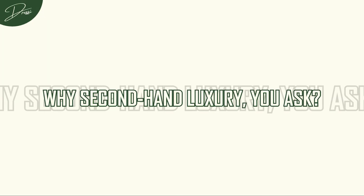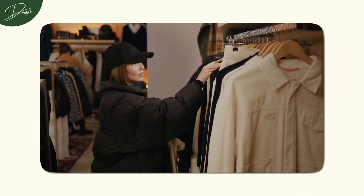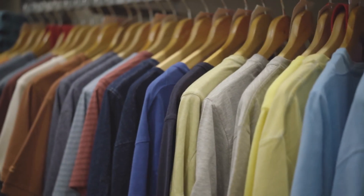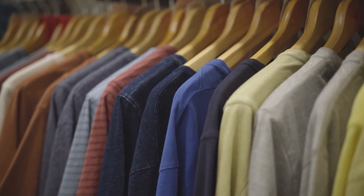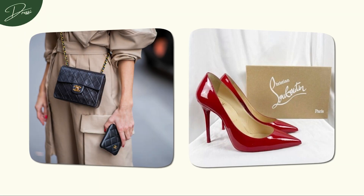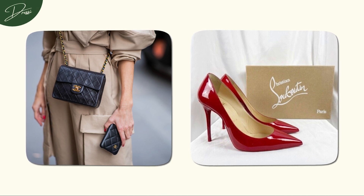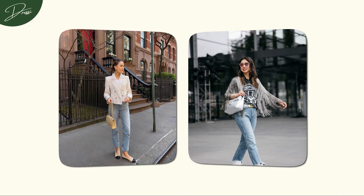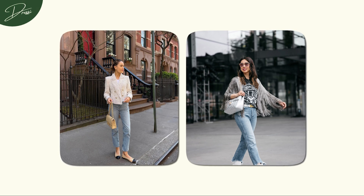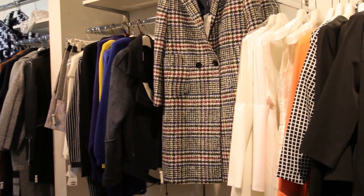Why second-hand luxury? Well, it's not just about the brand — it's about the craftsmanship and the story behind each piece. Plus, by giving these treasures a second life, you're making a sustainable choice in the world of fashion. Whether it's a vintage Chanel bag or a pair of gently worn Louboutins, embracing second-hand luxury is a strategic move for the practical stylist. Your wardrobe deserves that touch of opulence, and now it's within reach.